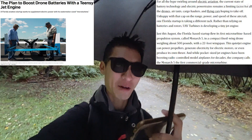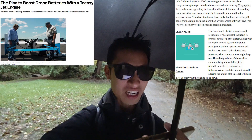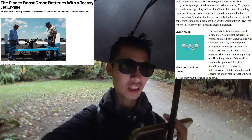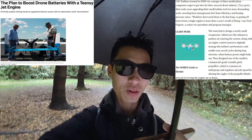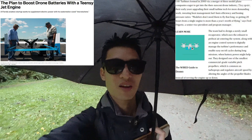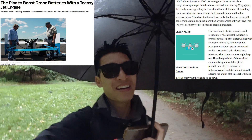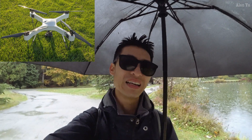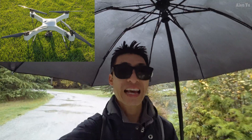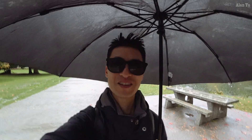That's a little too heavy for someone to fly recreationally, obviously. It says they spent their early years upgrading their small turbine tech for more demanding work — sweating heat management, fuel burn efficiency, and honing pressure ratios. Quote: modelers don't need them to fly that long, so getting 20 hours from a single engine is more than a year's worth of flying. Would people actually embrace something like this, with all that stuff about climate change? I assume this thing burns fuel, at least partially — kind of like a hybrid fuel and electric. I still remember that other drone called the impossible drone or something, where instead of building a drone and then trying to build a battery around it, they basically built the battery first and then built all the drone mechanics around that design. Whatever happened to things like graphene batteries? Or how about the hydrogen stuff — where's all that?